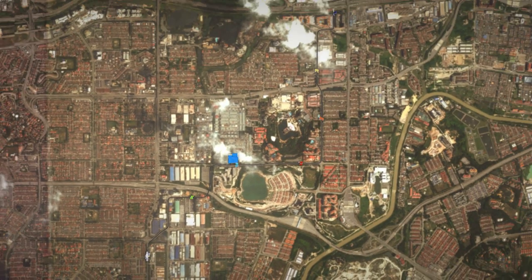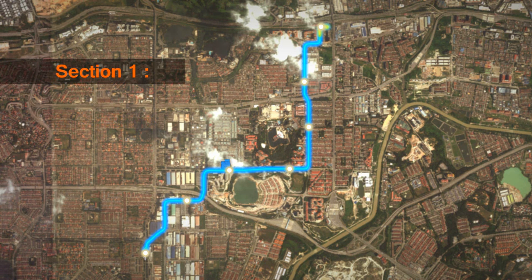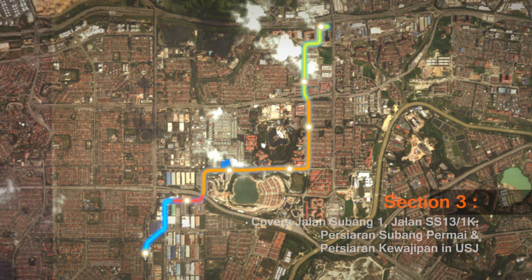The BRT Sunway Line construction scope is divided into three sections. Section 1 covers the area in Petaling Jaya, Mentari PJS 8. Section 2 covers Bandar Sunway, Jalan Lagoon Timur and Selatan. Section 3 covers Jalan Subang 1, Jalan SS13/1K, Persiaran Subang Permai, and Persiaran Kewajipan in USJ.